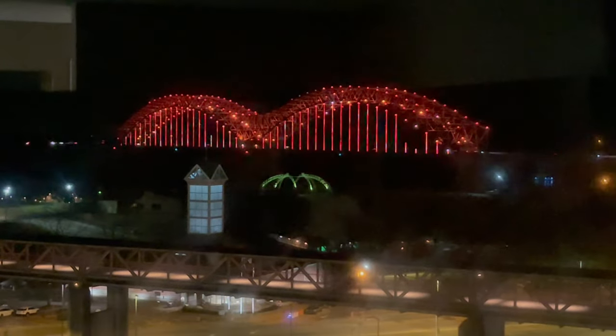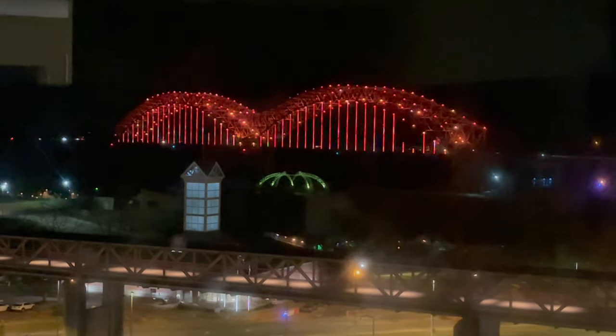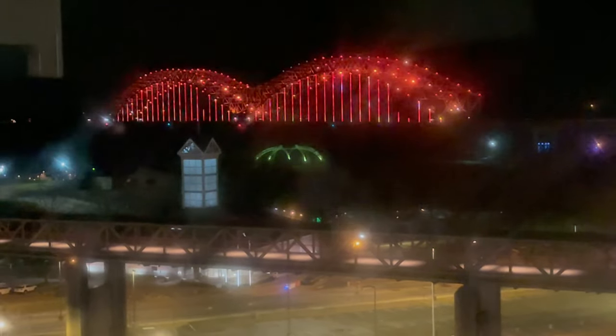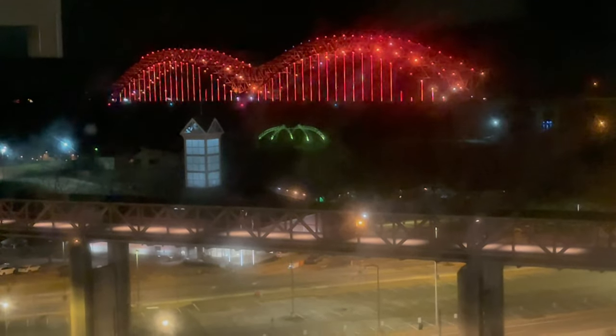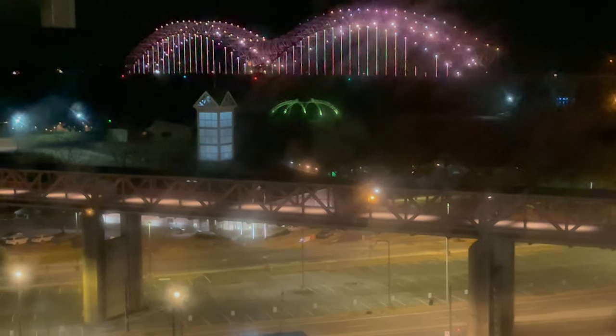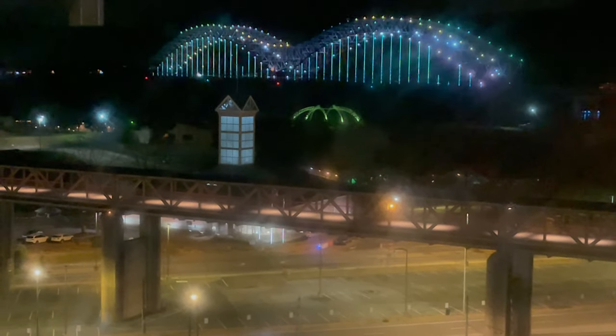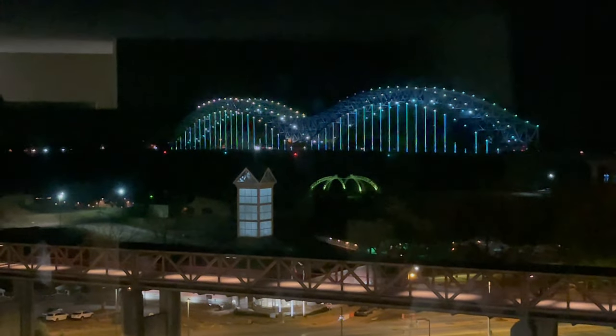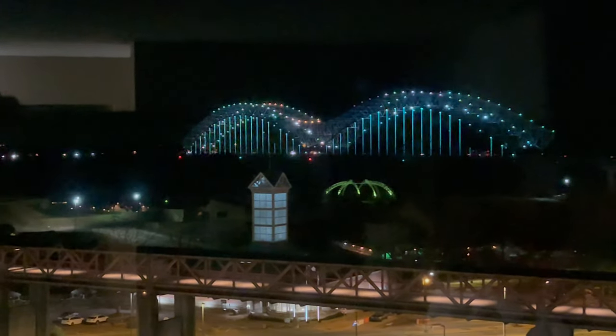What do you think of the bridge, Cindy? Oh, it is beautiful. I love that you can see it from the hotel room. From our room we were able to enjoy the biggest nightly light show on the Mississippi River. The light show is presented at the top of each hour and the middle of each hour after sundown until the 10:30 p.m. finale.